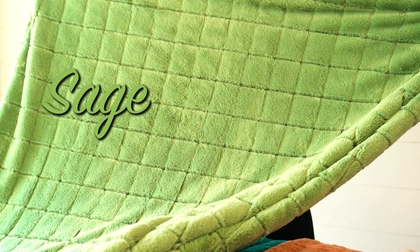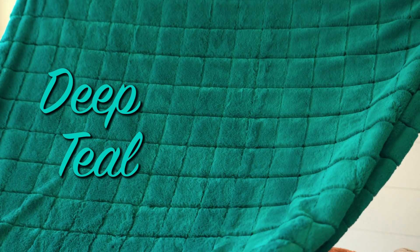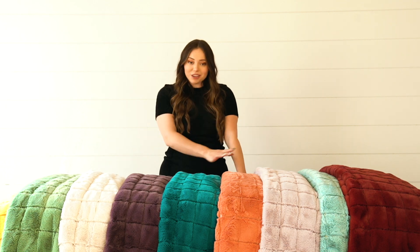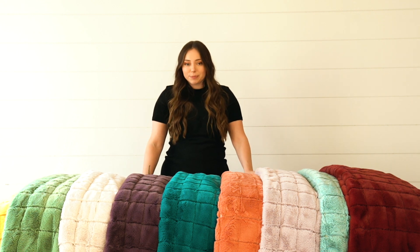Right here we have mango, sage, crema, vintage violet, deep teal, terracotta, iris, agave, and merlot. We have more colors coming, like black and navy, but these are the ones I'm showing today because I think these color patterns are just so beautiful and they need to be shown off.